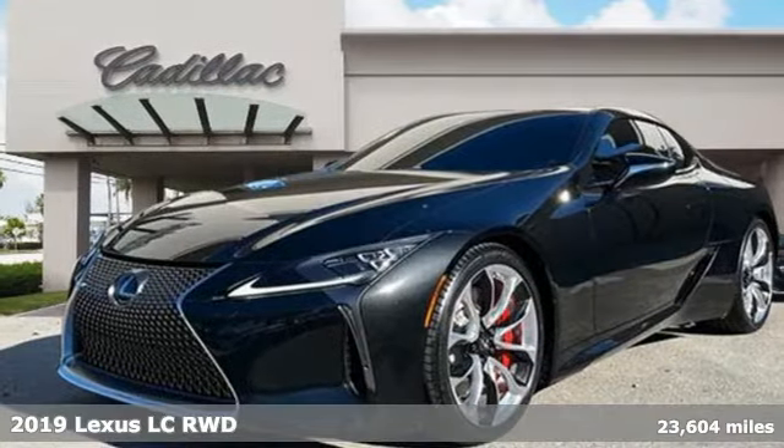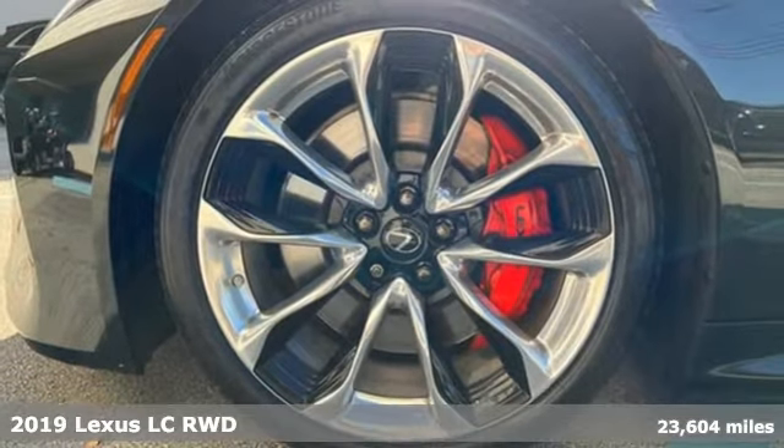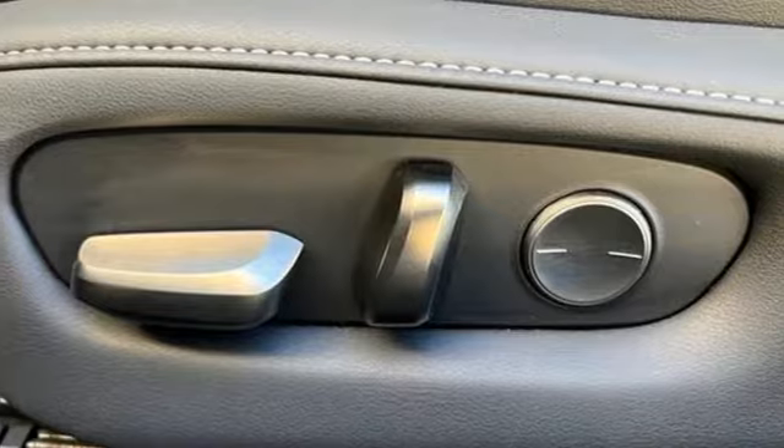Here's a 2019 Lexus LC. Lexus, performance in every detail. Features include V8 engine, rear wheel drive, automatic transmission,